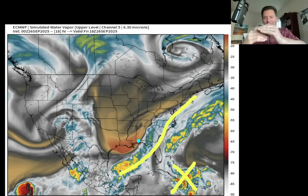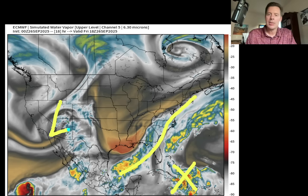So there's all these different features that are going to come into play. Will the front direct it back out to sea? Will it be more like a catcher's mitt as it moves into this area of low pressure? There's our remnant tropical low, and there's a tropical system down there.